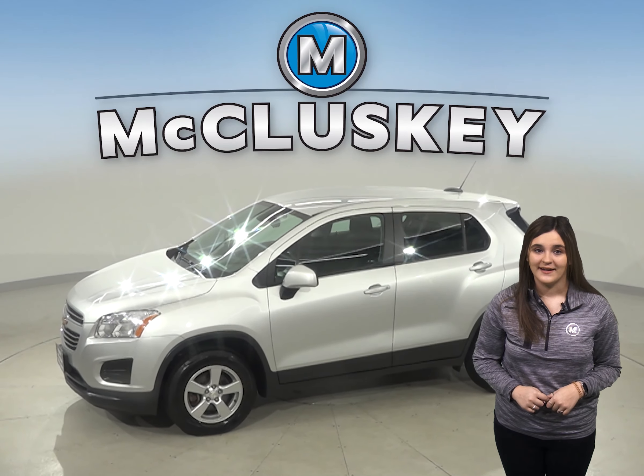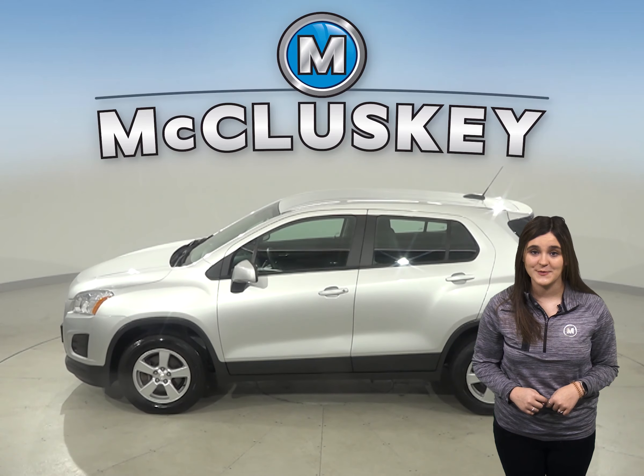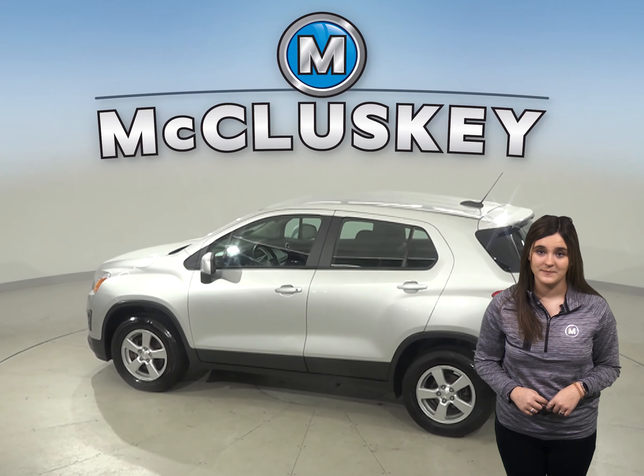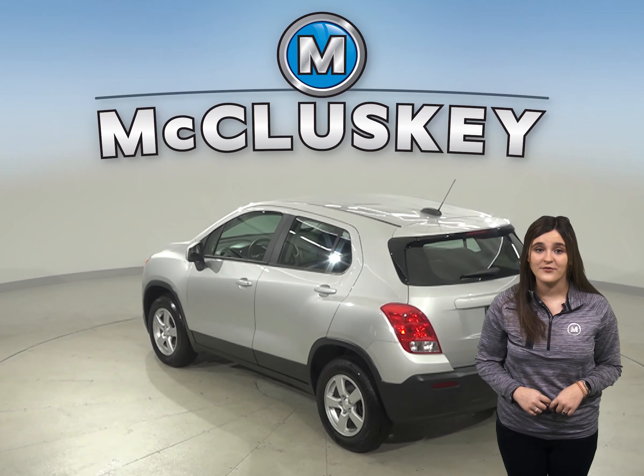This 2016 Chevrolet Trax is going to be the perfect SUV for you. Under the hood, it has an Ecotec 1.4 liter i4 turbocharged engine with a six-speed automatic transmission.